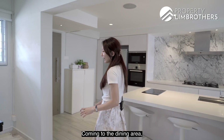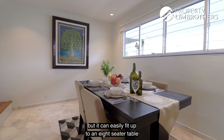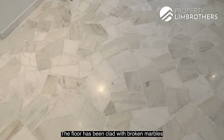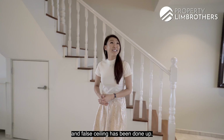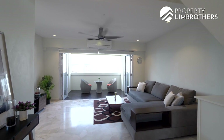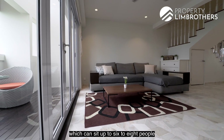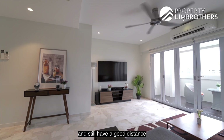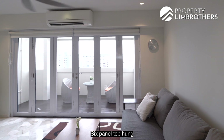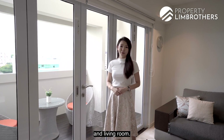Coming to the dining area, it is currently fitted with a four-seater table but you can easily fit up to an eight-seater table for you to host your family and friends. The floor has been clad with broken marble and false ceiling has been done up. Coming to the living room area, we can put an L-shaped sofa which can seat up to six to eight people and still have a good distance of 4.8 meters away from your TV console. Six-panel top-hung folding doors have been installed to segregate your balcony and living room.